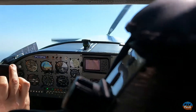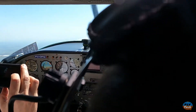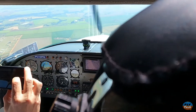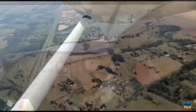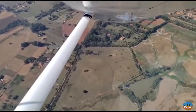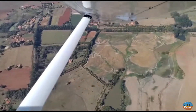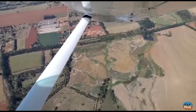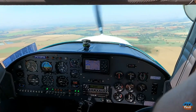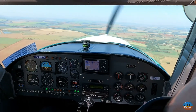A stall with flaps up occurred at 50 miles per hour, with no tendencies and with a gentle but definite break. We flew the circuit maintaining between 60 and 70 miles per hour, and we could feel how stable the Pelican is and its powerful control authority.